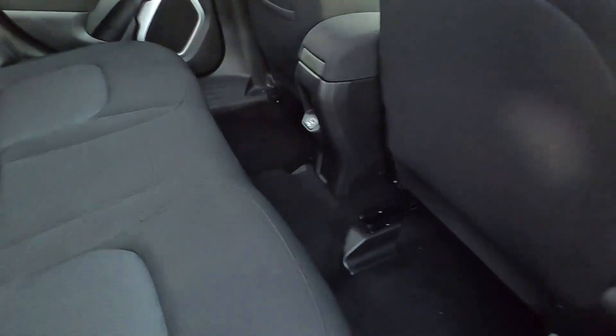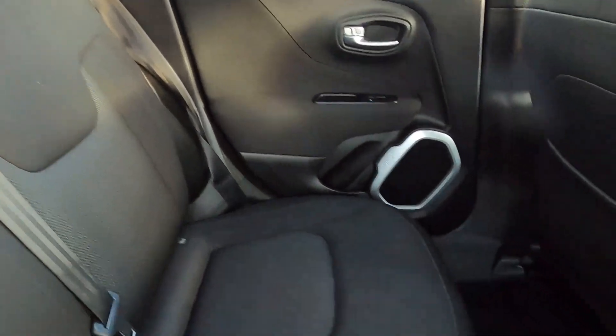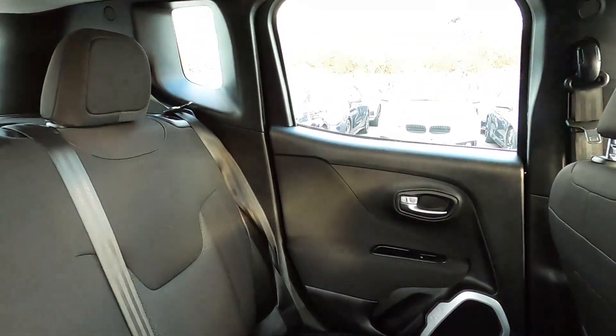As for the back seat area, you've got plenty of room in the back and the seats are very comfortable. You've got electric windows, a seat pocket, a USB port as well, and ISOFIX points.